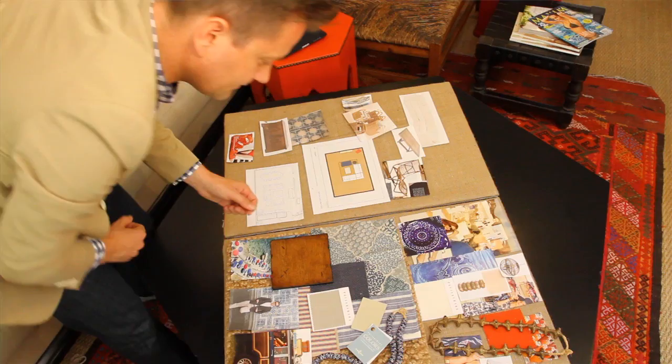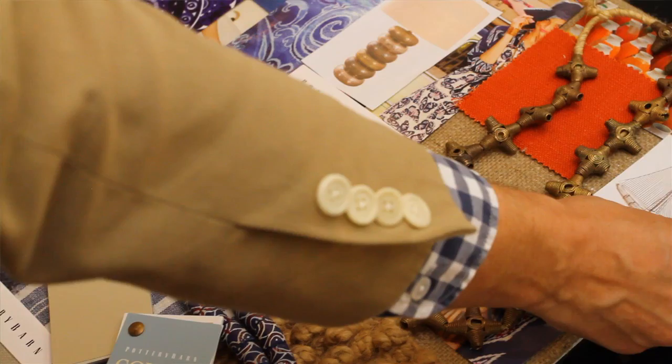Then I start building upon that image or images that I've started with. Mood boards are a really good way to edit your process, because one of the hardest things about decorating is anticipating what things are going to look like. My clients often love a color or a fabric but just can't visualize what it's going to look like when it's splashed all over a room.